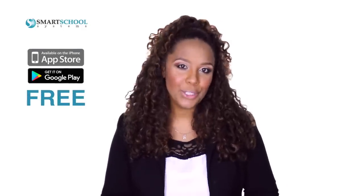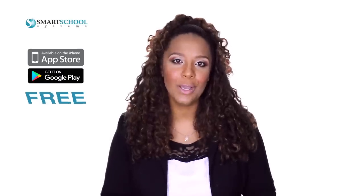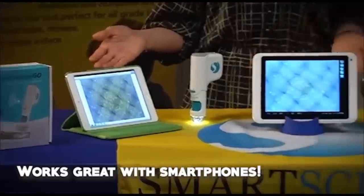But with the addition of its free iOS and Android app, the Smart Microscope iGo 2 gives you the ability to take pictures and record videos on your iPhone, iPad, or mobile Android device.